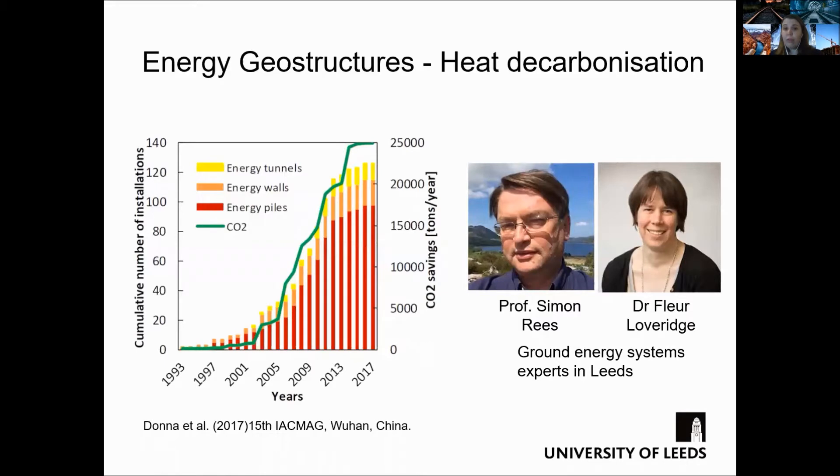This slide shows some statistics in relation to the adoption of this technology throughout the years and the associated carbon dioxide savings. As you can see, since its introduction in the late 90s, the use has been increasing and resulted in a substantial CO2 saving.